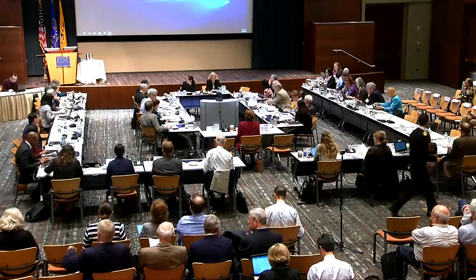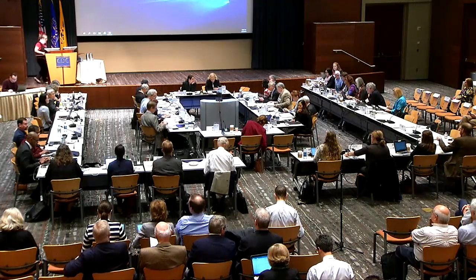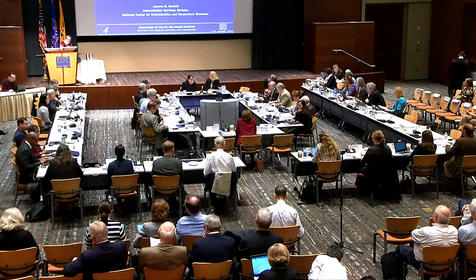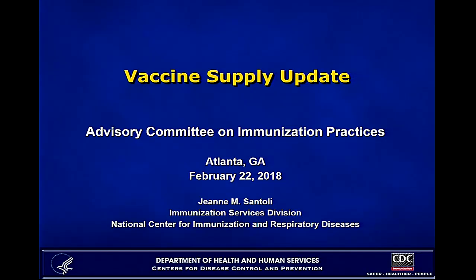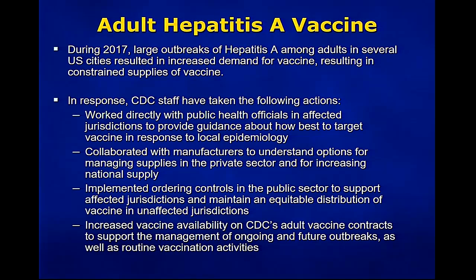We're going to go to vaccine supply with Dr. Santoli, and after that we'll have public comment. For adult hepatitis A vaccine, as this group is well aware, during 2017 there were large outbreaks of hepatitis A among adults in several large cities, and that resulted in increased demand for the vaccine and constrained supplies.